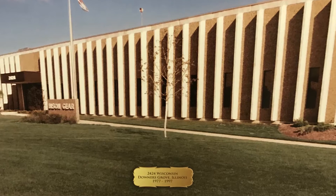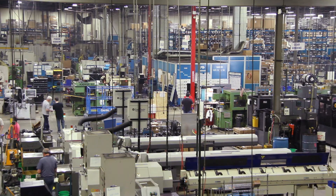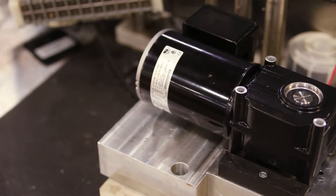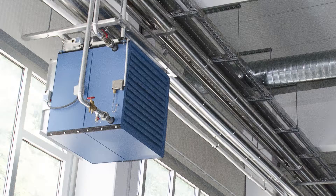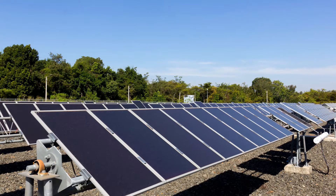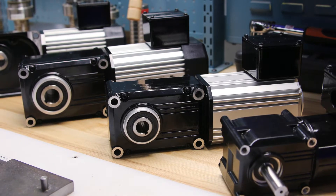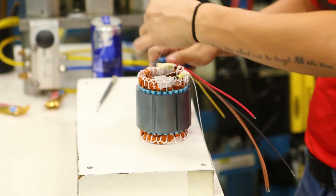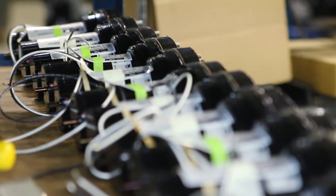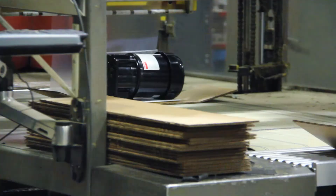Since 1960, Bison Gear and Engineering has been designing innovative fractional and integral horsepower speed reducer, motor, and gear motor solutions for a wide range of industries including food and beverage, medical, industrial machinery, packaging and conveying equipment, transportation, energy, and agriculture and construction. Whether the application calls for standard product or a custom design, Bison's engineering team are masters at aligning our customers with the right product that meets and exceeds their expectations.